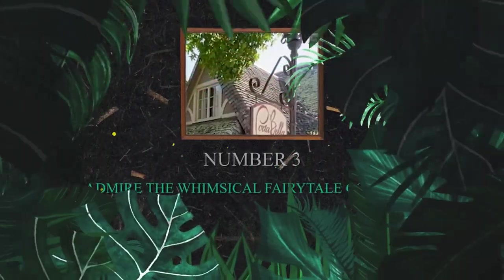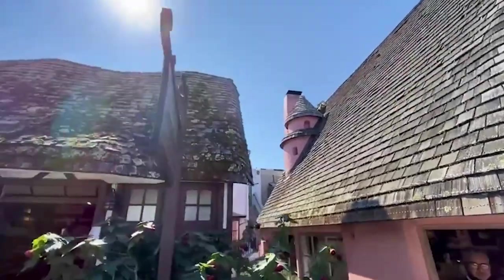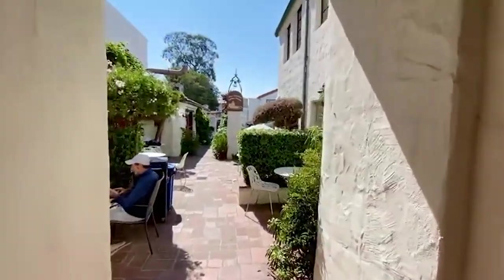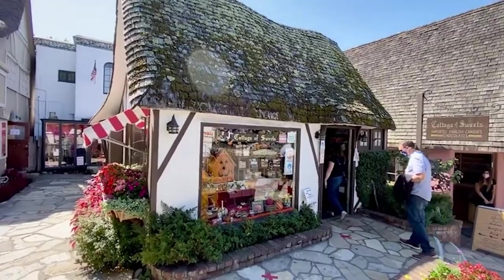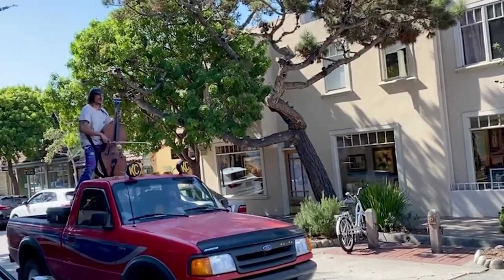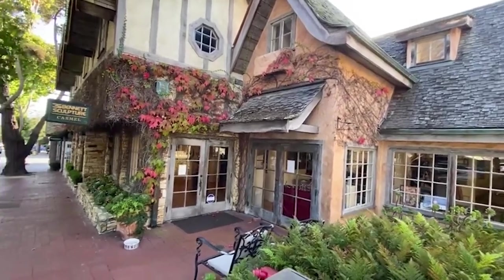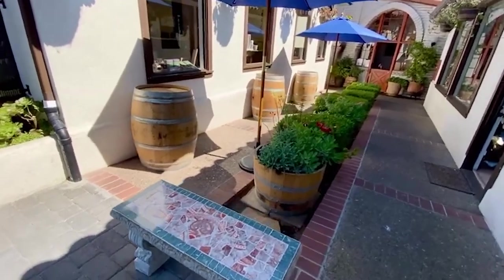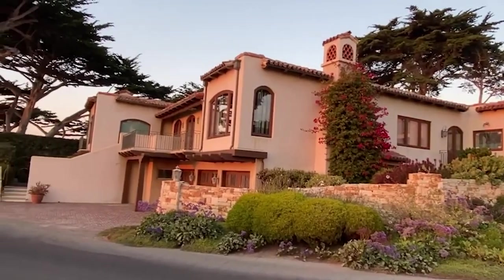Number 3: Admire the whimsical fairytale cottages. Step into a world where imagination knows no bounds and discover the magic of the whimsical fairytale cottages, a place where dreams come to life in the heart of Carmel-by-the-Sea. Each cottage is a masterpiece of architectural creativity, boasting intricate details, sloping roofs, and whimsical designs straight out of a storybook. From crooked chimneys to colorful gardens, every corner invites you into a fairytale world.